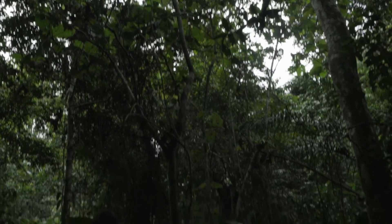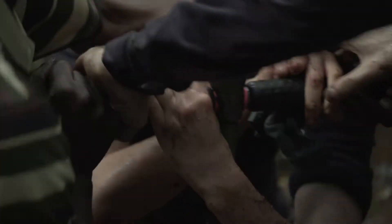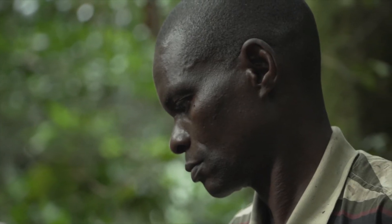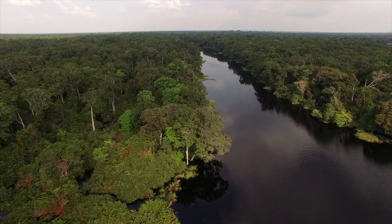The scientists intend to return here next year to continue their work. In the meantime, it is hoped the international community will also recognize the importance of these peatlands and invest in their protection.